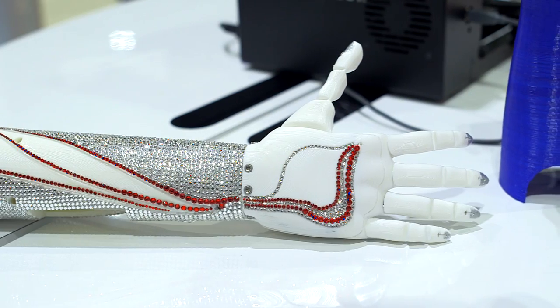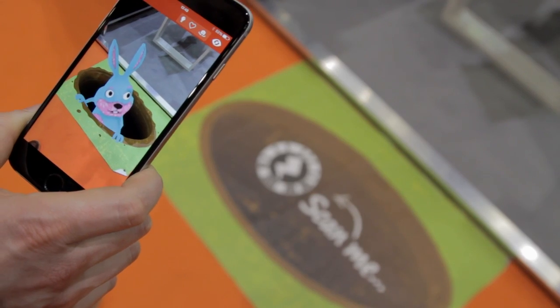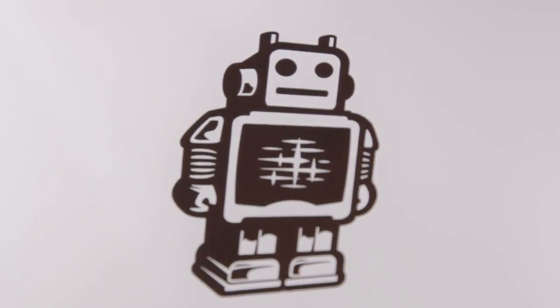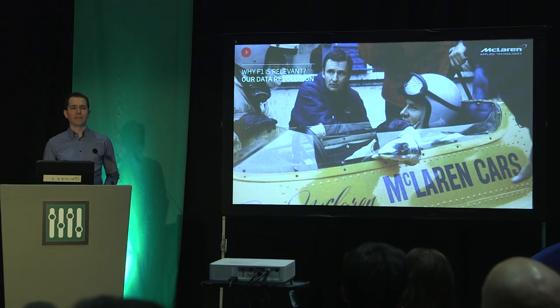The Wearable Technology Show is an opportunity for companies with wearable technologies in their portfolio to come here, exhibit them, share details with potential customers, and also to learn about others in their industry. We've been here for the last two days — over 4,000 people have come through the door, we've got over 110 exhibitors, a massive number of new products, over 30 new launches, and some of the biggest names in technology joining as speakers. It's been a fantastic event.